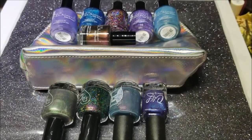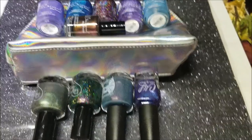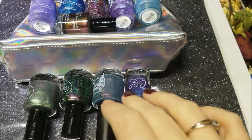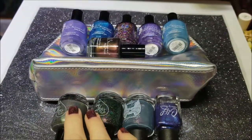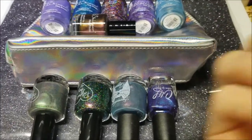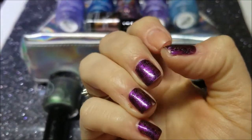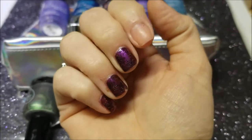Hey guys, today I'm going to do a portion of my Black Friday haul. This is going to be from KB Shimmer, and these four beauties down here — these two are from Polish Pickup, and I actually ordered these prior to Black Friday. You're going to notice on my nails that my yellow stopper peel-off has already peeled off for me.